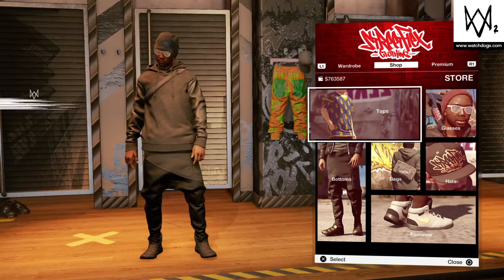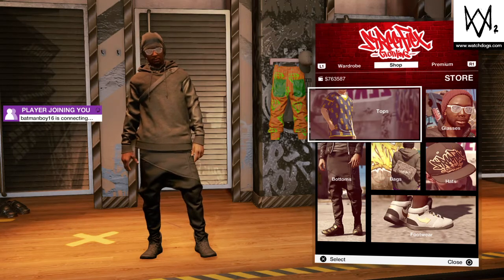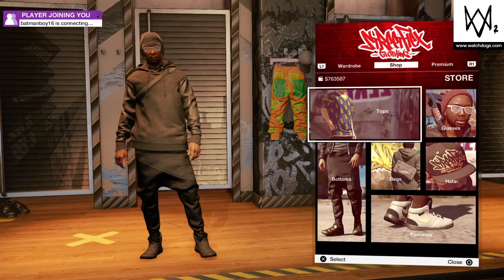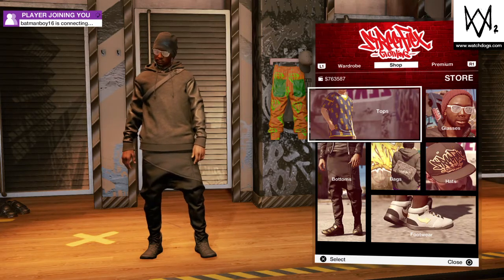Hey guys, it is me Vlexpravike and today I am going to make a video of the best outfits ever in my opinion. You guys may not like these outfits at all. So I'm not gonna do a really long intro, but I'm gonna get straight to it.